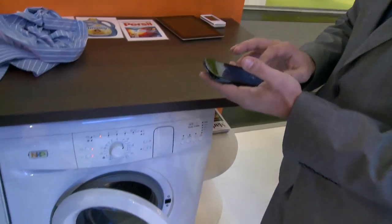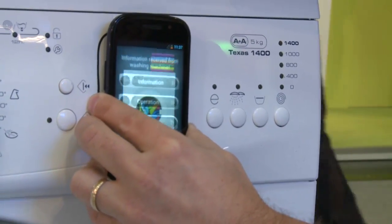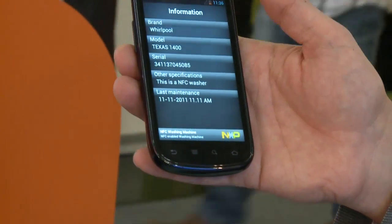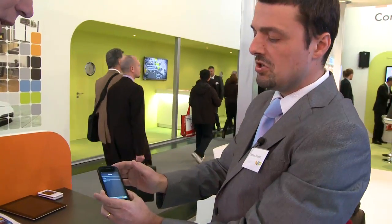NFC stands for Near Field Communication. We have created a dedicated antenna on the washing machine for this NFC communication link. By running a specific application we created, the user is able to get all the relevant information about the washing machine's operational parameters — status of key parts, water usage, power usage, and so on — and can also send this information to the service center.